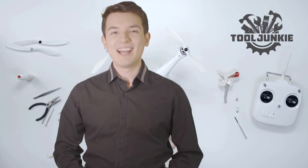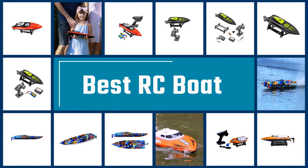Make sure to check the product links in the description for more information. Let's get started with the video. Here we present the five best RC boats. Let's get started with the list.